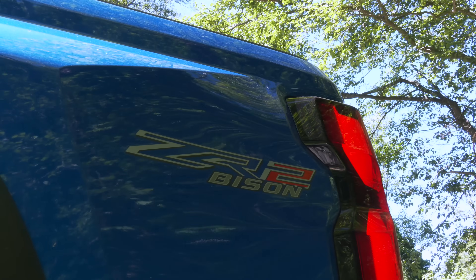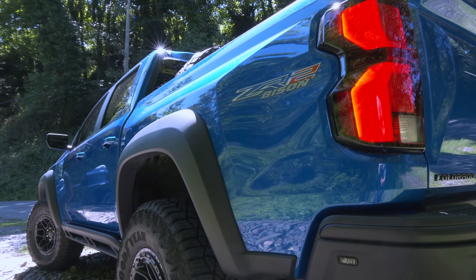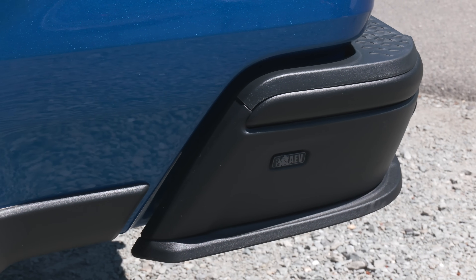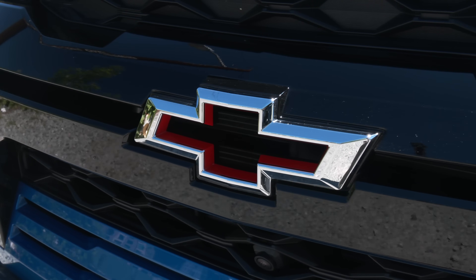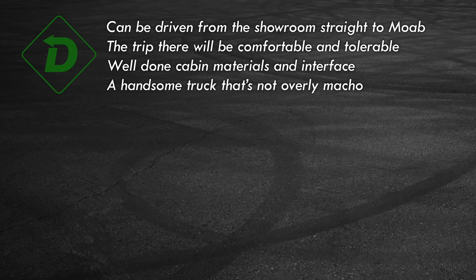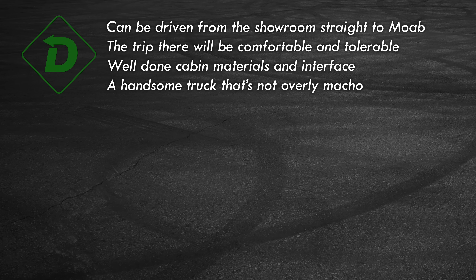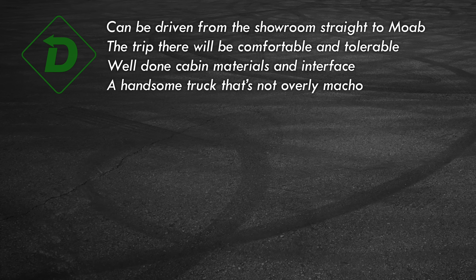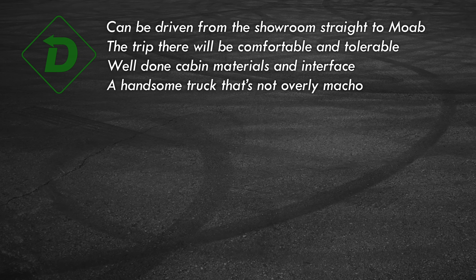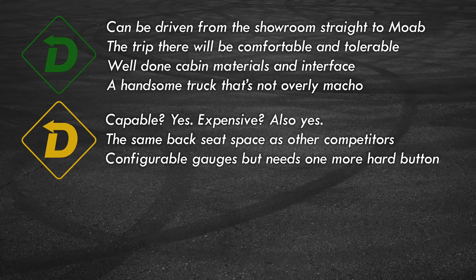Pickup styling is based on functionality; details make the difference. Chevy drew up the right percentage of tough without making the Colorado look like a cartoon — it's a good-looking rig. The AEV bumper does eliminate the bed step I like so much in GM pickups, though. The bowtie here is a 'Flow Tie.' Let's sum up with red light/green light. Green lights: ZR2 Bison is ultra-capable right out of the box; all hail the suspension. Its off-road chops don't mean on-road suffering. The interior and interface get my nod for best-in-segment, and the design is strong but subtle — the Clint Eastwood of pickups.